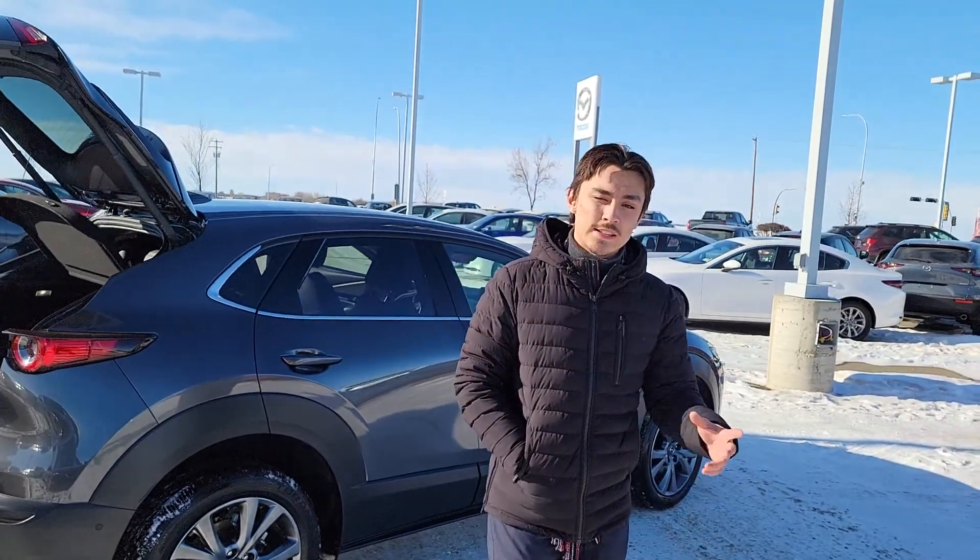I'll give you a call after this video. 780-986-9665 is my number. I'm going to give you a call — let's get something done today. You have a great one!